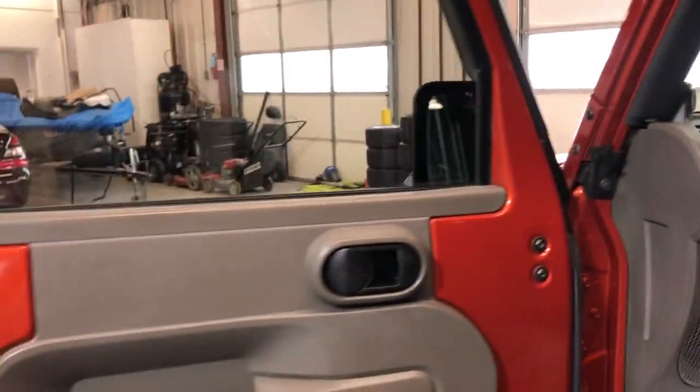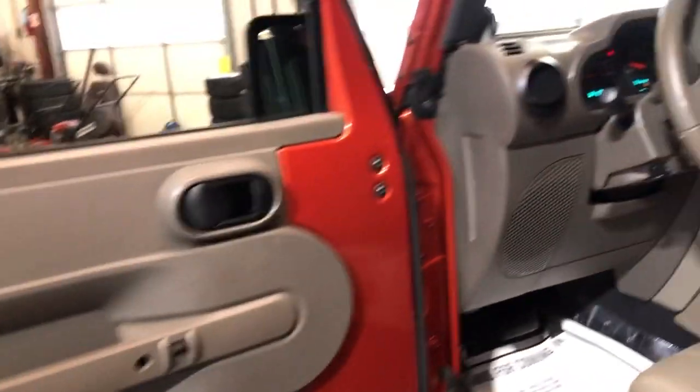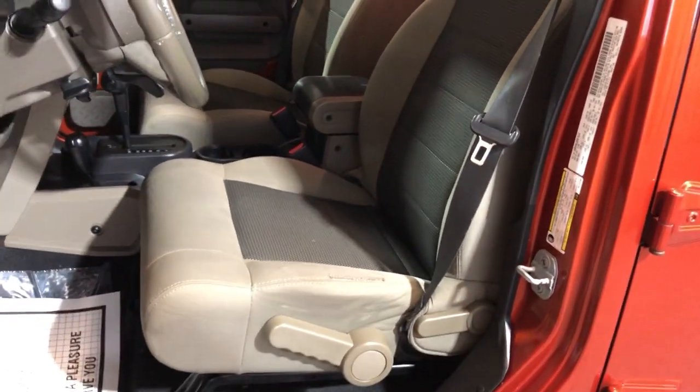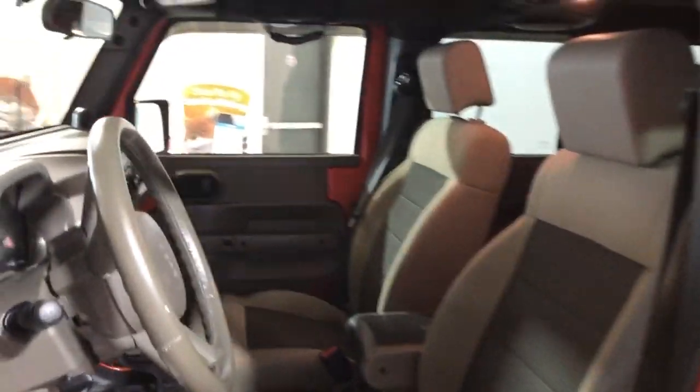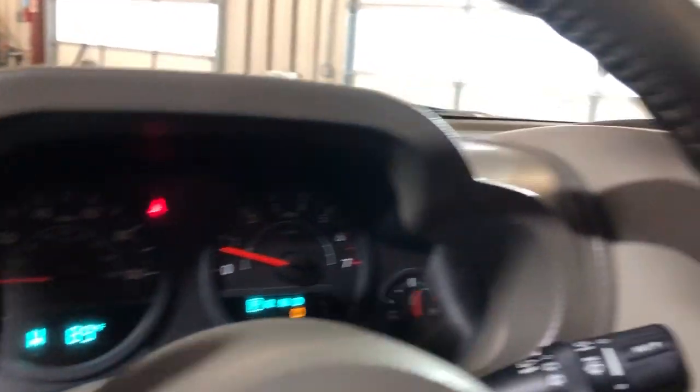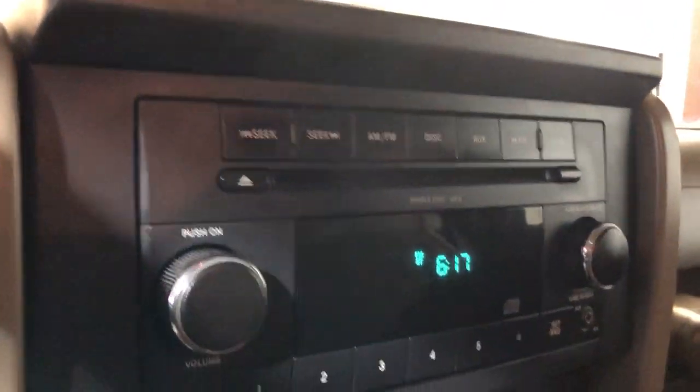Nice and clean inside as well — power windows, power locks, cloth interior, nice and clean. Non-smoking, no odors inside. It's got 120,000 miles on the dash, nice and clean dashboard, radio, CD, AUX.